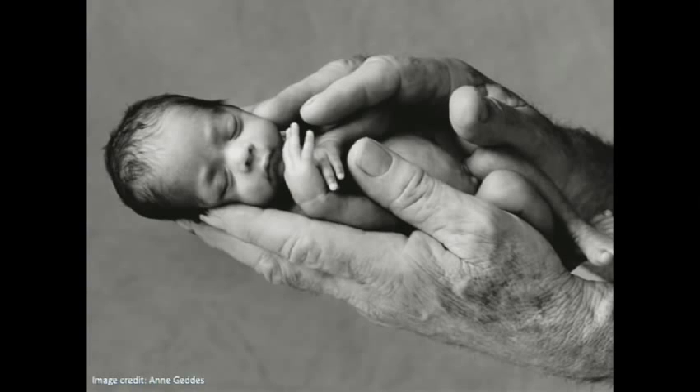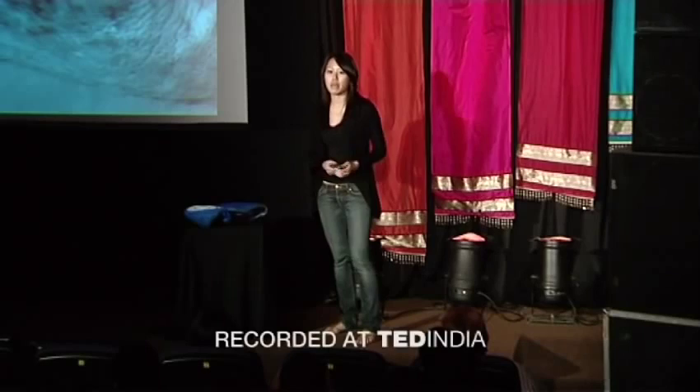What you see here is a premature baby. He looks like he's resting peacefully, but in fact he's struggling to stay alive because he can't regulate his own body temperature. This baby is so tiny he doesn't have enough fat on his body to stay warm. Sadly, 20 million babies like this are born every year around the world, and four million of these babies die annually.